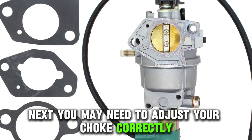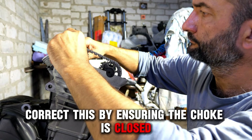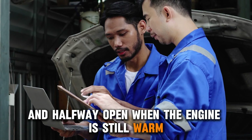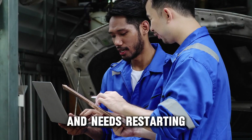Next, you may need to adjust your choke correctly. Correct this by ensuring the choke is closed when the engine is cold, fully open when the engine starts to warm, and halfway open when the engine is still warm and needs restarting.